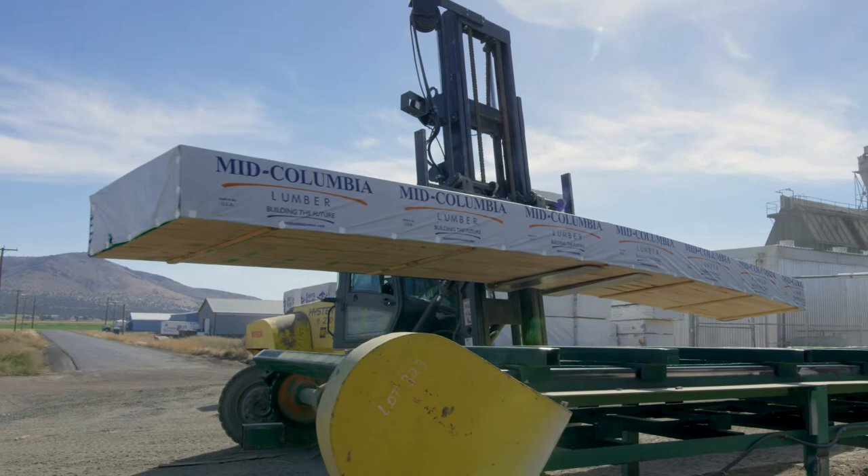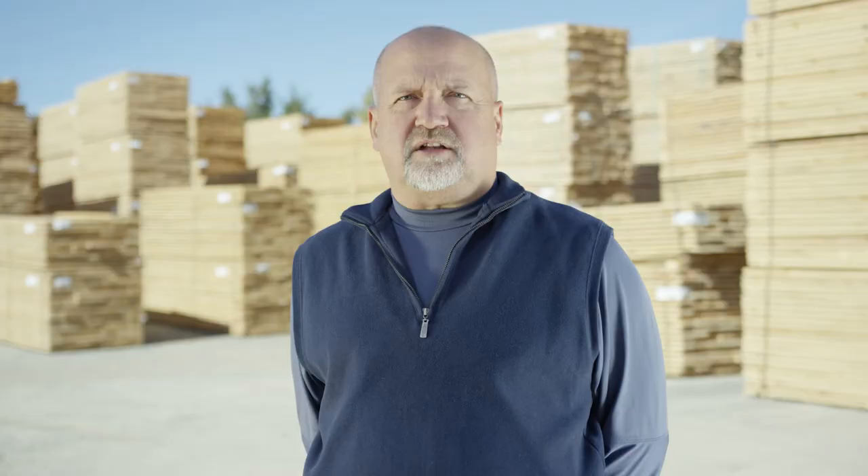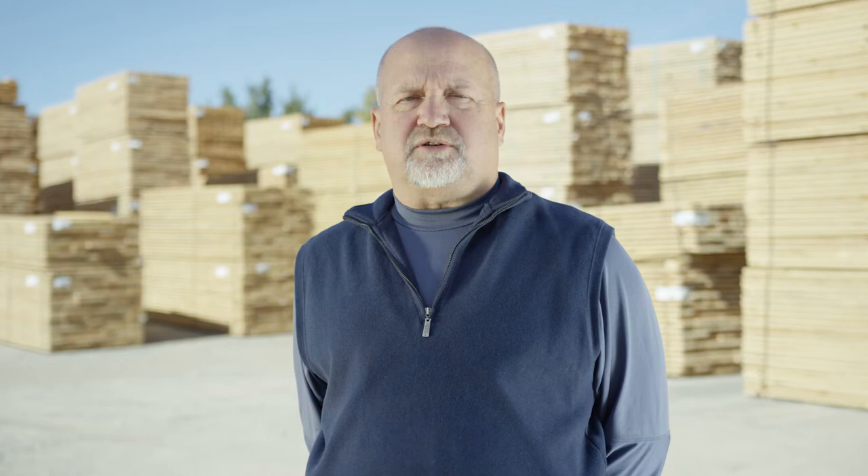The quality, reliability, strength, and convenience of Mid-Columbia's long-length lumber is built into everything we do, so you only receive the best.